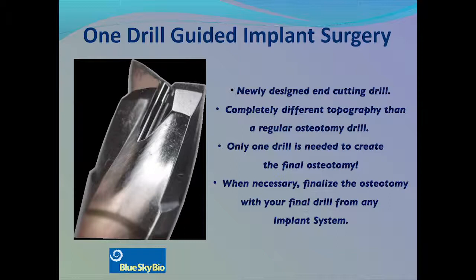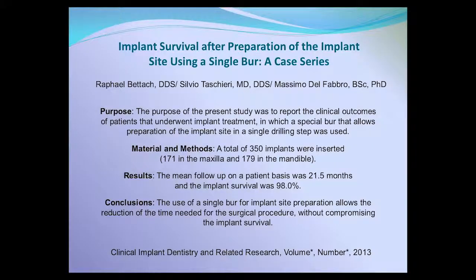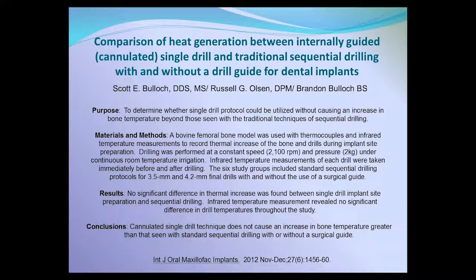As you can see from the close-up of the drill, this does not look like your standard osteotomy drill. It is re-engineered to be as efficient as possible and safe. As you can see in a study by Beltak, over 350 implants were placed using this method in various patients. The survival rate was 98%, as high or higher than most studies using sequential drill placement. In addition to the clinical trial, there was also an in vitro study by Bullet that determined how much the temperature actually rose when using a direct cut drill.